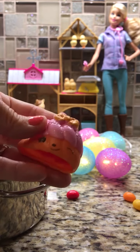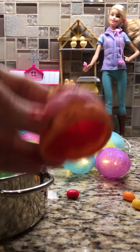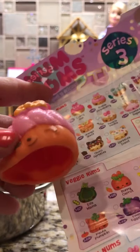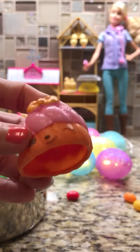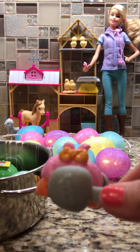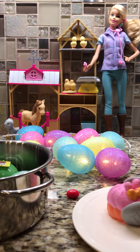Num Nom! That is Sophia Strawberry. Oh my goodness, and she smells so amazing — one of the best smelling Num Noms ever. Sophia Strawberry, that is a yummy one. So let's use our Num Nom tongs here to put her on our breakfast plate.